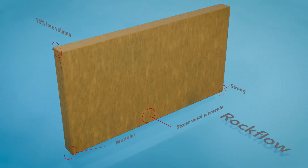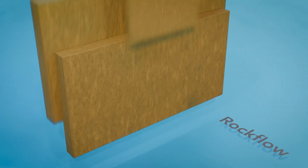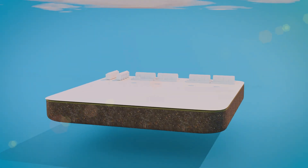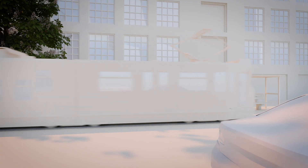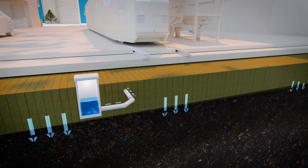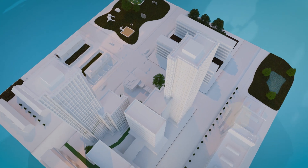That's why we developed Rockflow, a rainwater management system using stone wool. Rockflow captures, cleans and slowly releases rainwater into the soil, preventing floods, filtering pollutants and replenishing the local water balance.